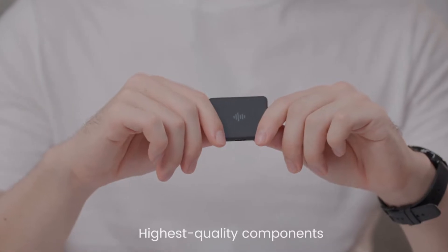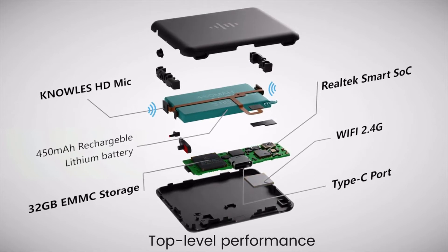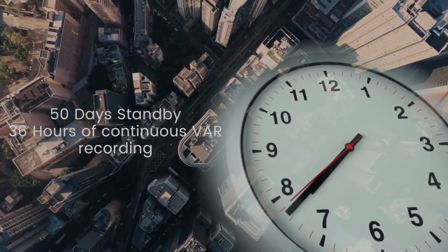The EZ-REC recorder is engineered with components of the highest standard, which bring its performance to the next level, and extends its standby time to a whopping 50 days and continuous recording time to 36 hours.